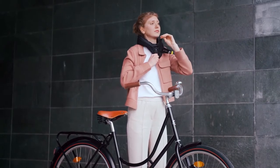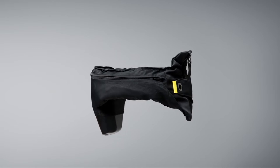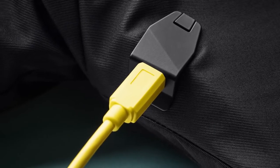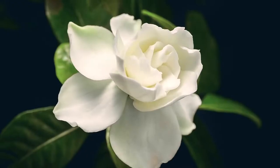Hövding registers the cyclist's movements 200 times per second and combines the latest specifications with an excellent design for optimal user experience. It's charged using a USB cable, and you can quickly check the battery level using the function button on the collar. With a mere two hours of charging, Hövding will assist you during 15 hours of active cycling.